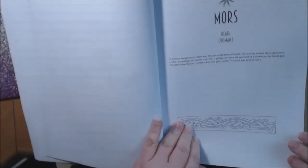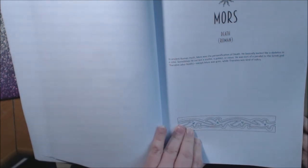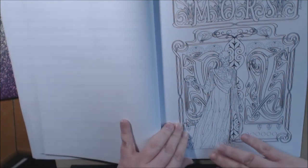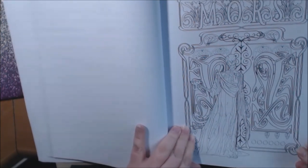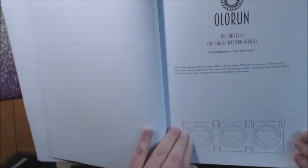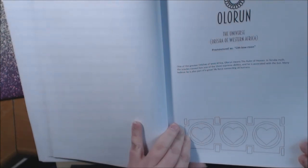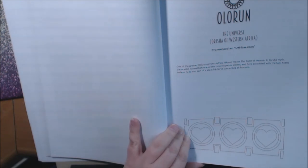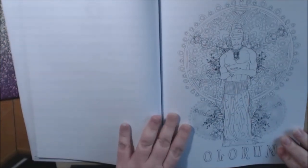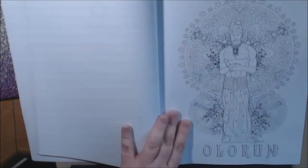This next one is the personification of death — basically looked like a skeleton in a robe. Wow. Yep, that's a skeleton. Creepy. Oh, I can just see how pretty this will be with the background and this creepy skeleton. Gold goblet. A low room. West African ruler of heaven — the oracles named him as one of the three supreme deities. He's associated with the sun. Many believe he's also part of a great life force connecting all humans. And he's gorgeous. I love the background. I just can't get enough of these books.